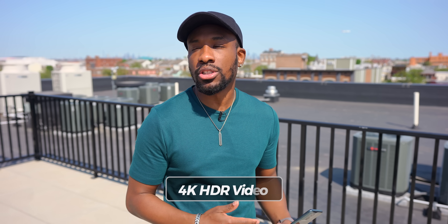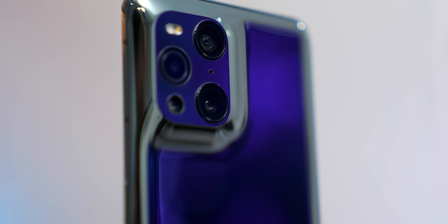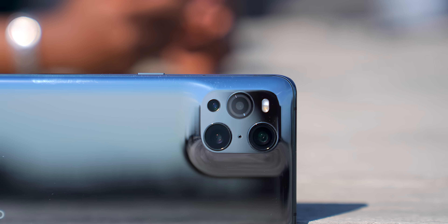The Snapdragon 888 chip also allows for computational HDR video capture — basically similar to what we saw with the staggered HDR for photos. That's all possible thanks to the Qualcomm Spectra 580 ISP. To be able to do 4K HDR video capture on a smartphone, you're going to need a lot of processing power, which we have here. So we've got the Oppo Find X3 Pro — let's see what we can get with this thing.